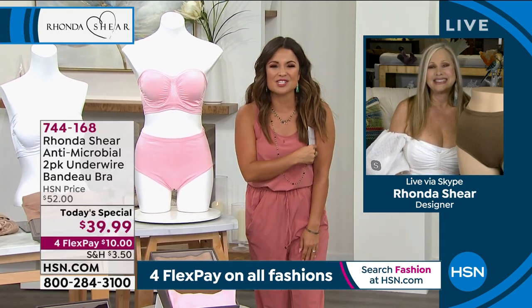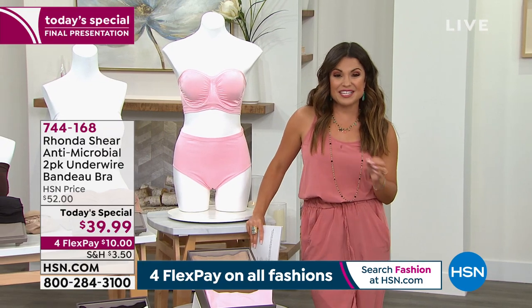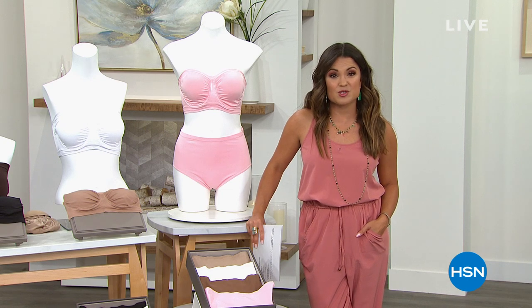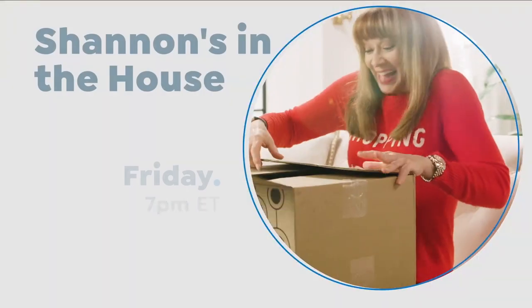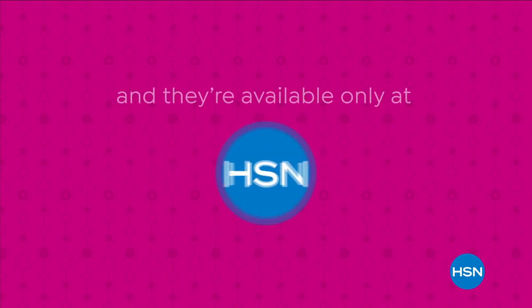Go to HSN.com or use our app to get your today's special orders in. We've got more with Rhonda after this. This is your ultimate deal. Welcome back into HSN. We are talking intimates with Rhonda Shearer and we're going to talk about some brand new bras right now. We all know the classic iconic Ahh Bra with that beautiful four-way stretch — millions of them have been sold. Rhonda has now taken that iconic Ahh Bra fabrication and design and upgraded it.